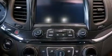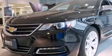Also included are an illuminated driver's side vanity mirror, front and rear floor mats, a passenger-side airbag, and air conditioning with automatic climate control.